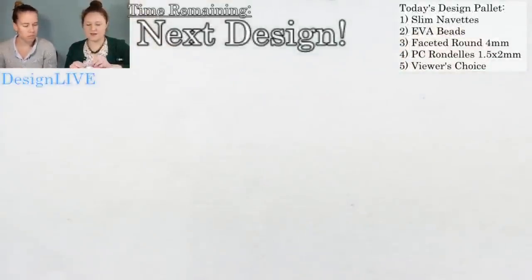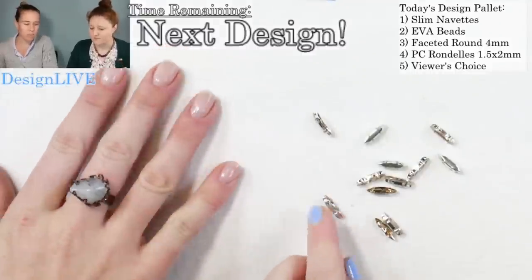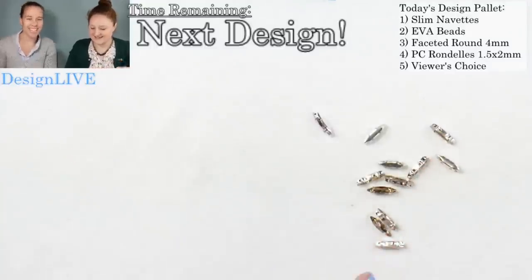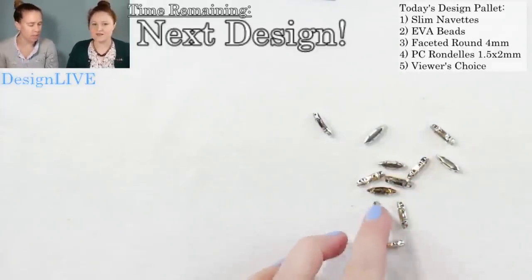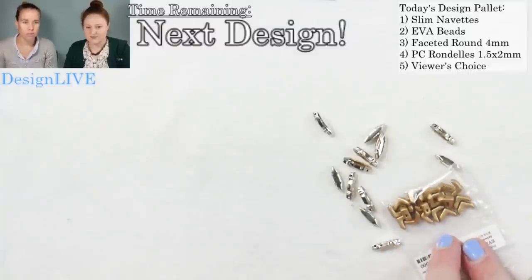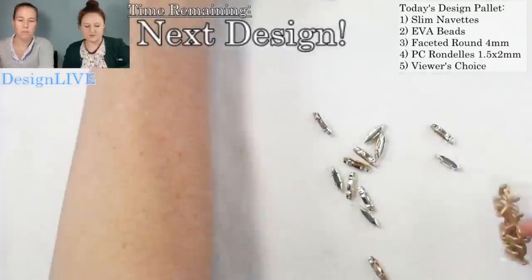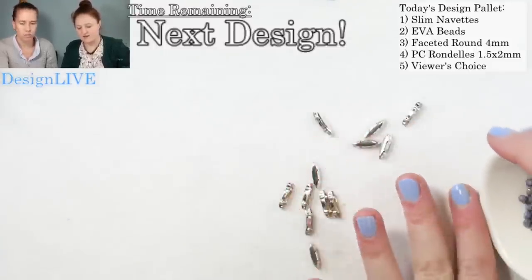So today's Design Live — if you're unfamiliar, we are designing on the fly. Our beads today include Potomac crystal slim navettes, which are in settings. Our second bead is the Eva bead, one of our newest shapes with a V two-hole design. And then we've got faceted rounds, which are really fun to add into a design.